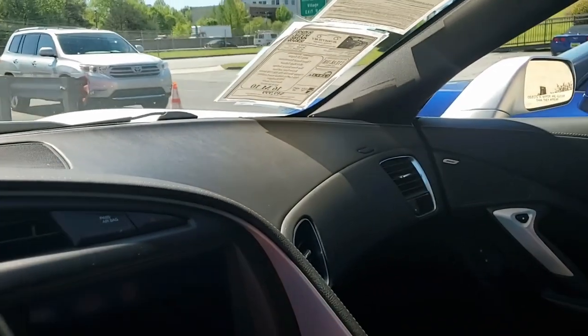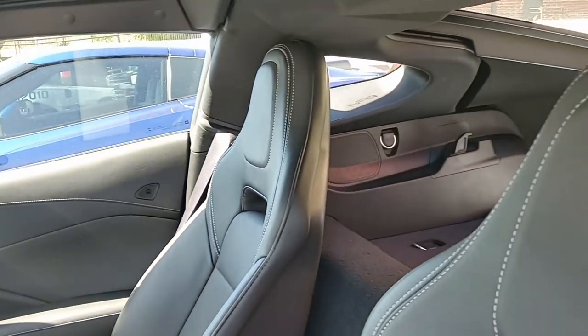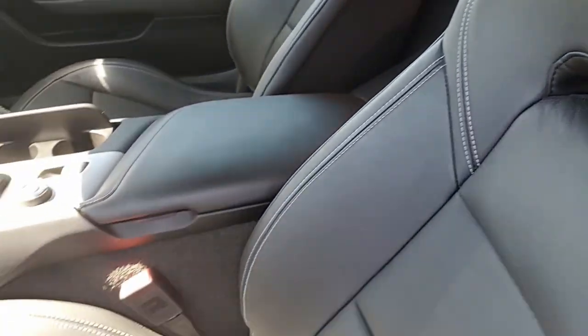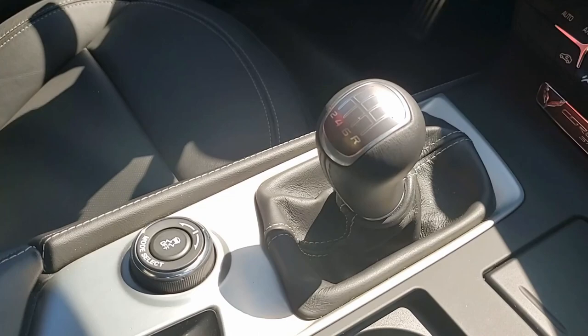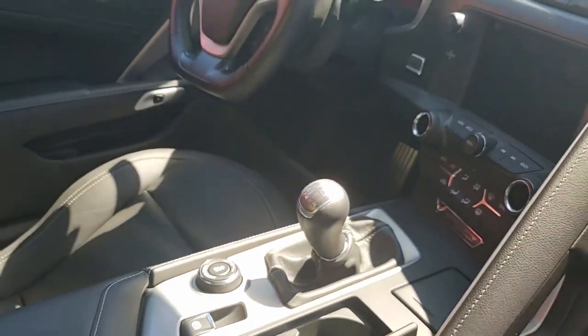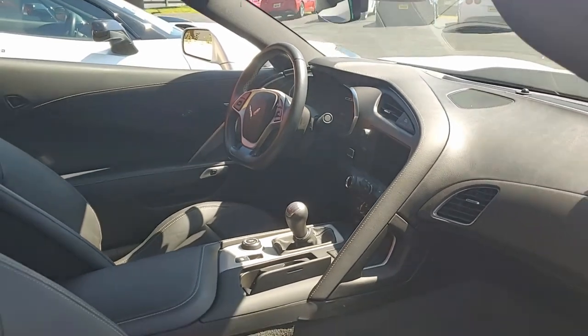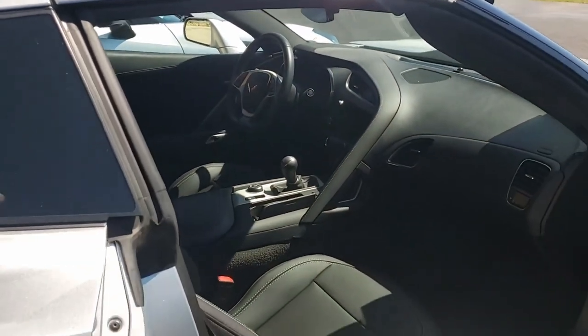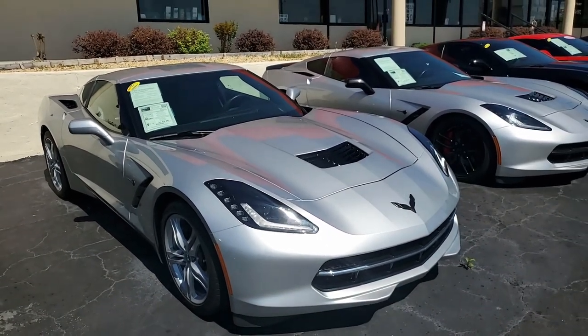If you'd like to know more about this Corvette or any of the 120 Corvettes always in stock here at Buy A Vet, give us a call. One of our experienced sales representatives will help you at 770-414-5552. Subscribe to our YouTube channel and click the notification button to see every new car that comes online at buyavet.net. We hope to hear from you real soon. Remember, buyavet.net in Atlanta, Georgia.